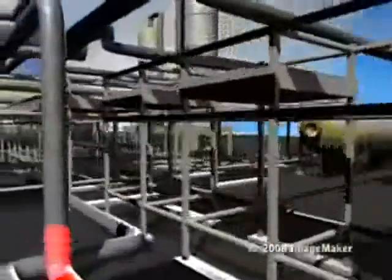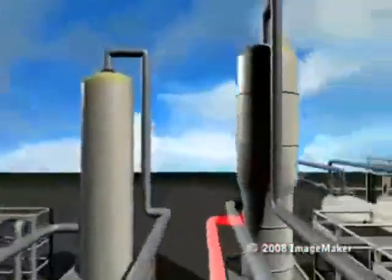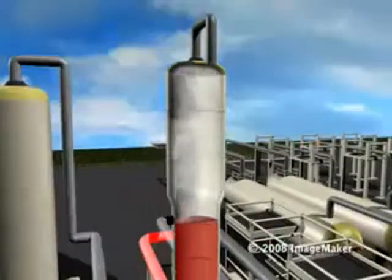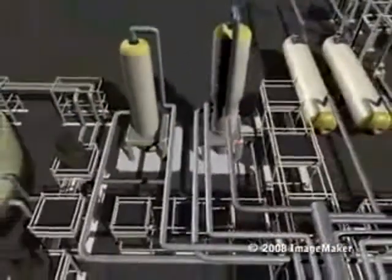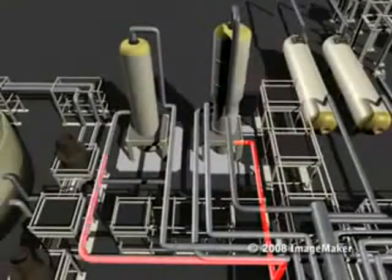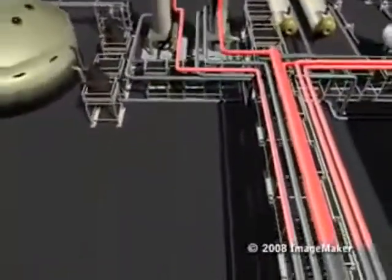Any fluid not flashed into steam moves to a standard pressure crystallizer to produce standard pressure steam. Remaining fluid is then flashed at a lower pressure to create low-pressure steam. All steam created in the plant is sent to a turbine on site.